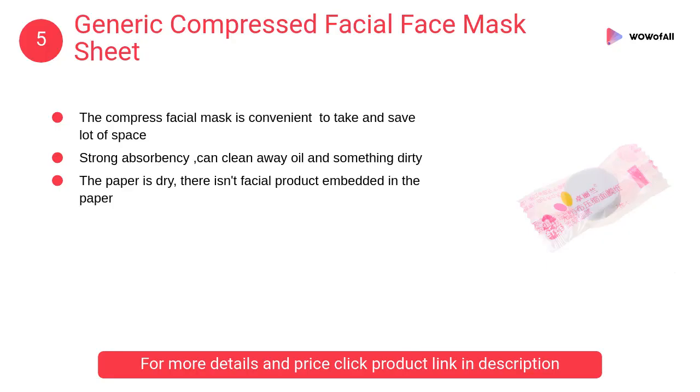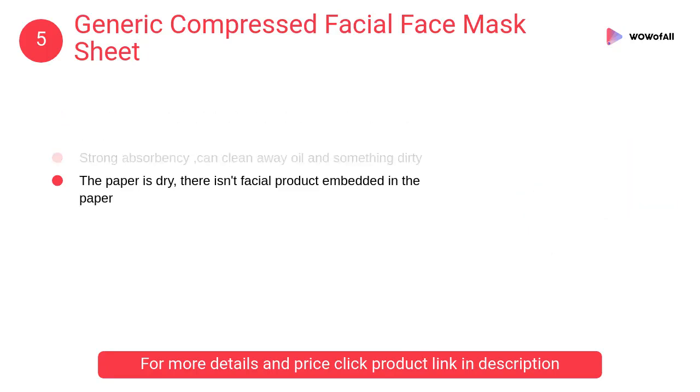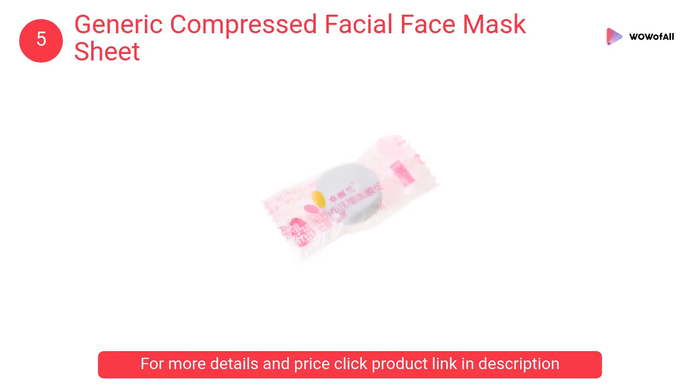At Number 5: Generic Compressed Facial Face Mask Sheet. The compressed facial mask is convenient to take and saves a lot of space. Strong absorbency can clean away oil and dirt.